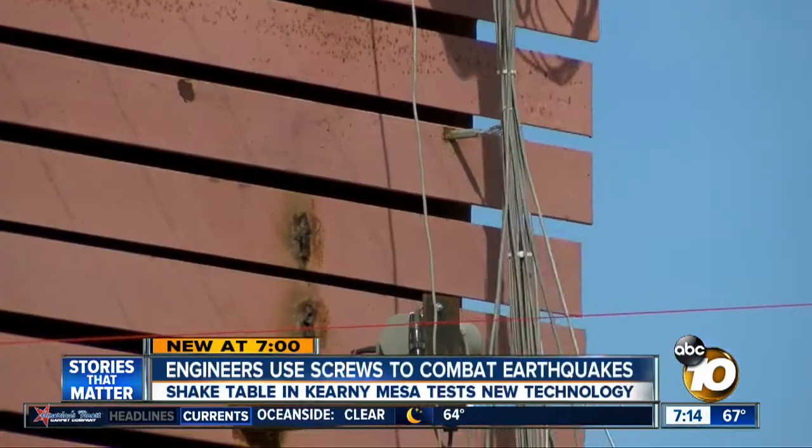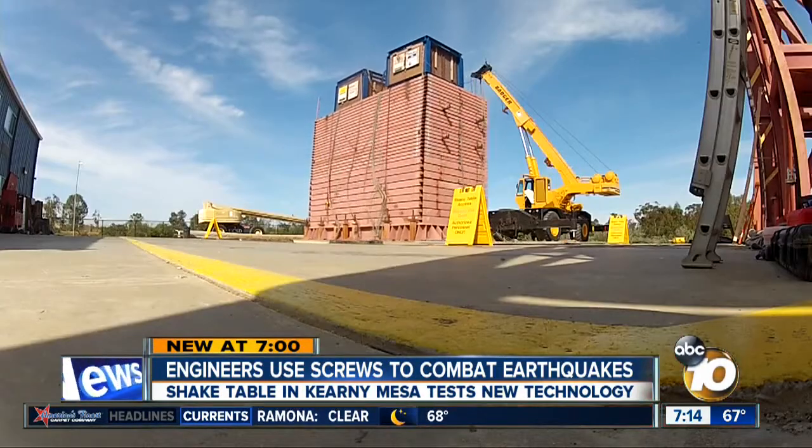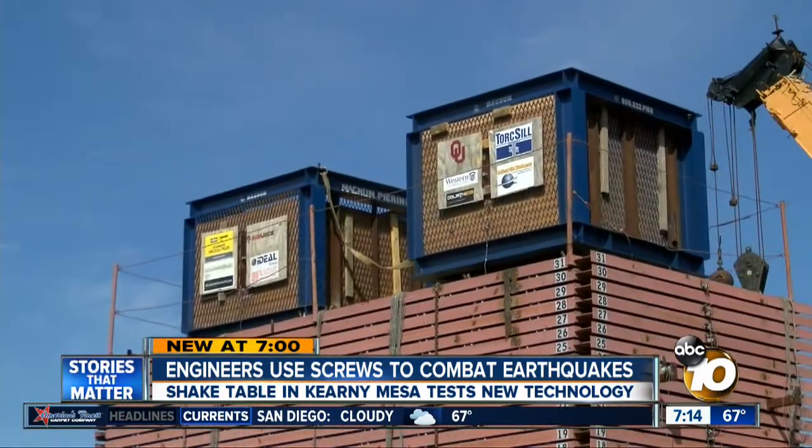Serrato says the screws can be retrofitted to any building and used under homes to minimize damage. These tests would shake many buildings apart — this is an 8.9 magnitude, something we've never felt in the United States.